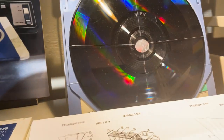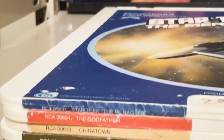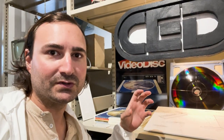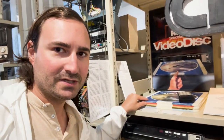It was an early version of the Laser Disc, but they were using basically the same vinyl records that were used for music. The only difference was they came in this plastic case. You couldn't touch the discs because the grooves are so fine that even the oils on your hand would destroy it.